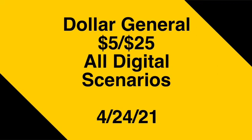Hey guys, welcome back to the channel. Thanks for tuning in to another video. In this video we're going to go over the Dollar General $5 off $25 all digital scenarios for this Saturday, April 24th. If you're new to the channel, welcome — thanks for tuning in. Please consider hitting that subscribe button and joining my coupon family. If you're a returning viewer, thank you for checking me out one more time.